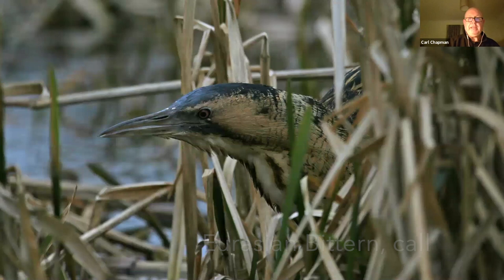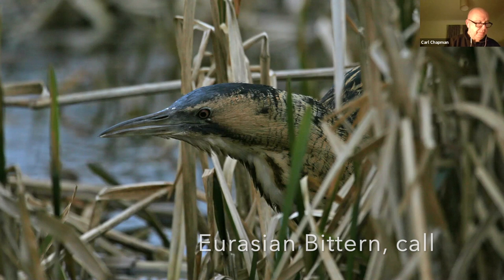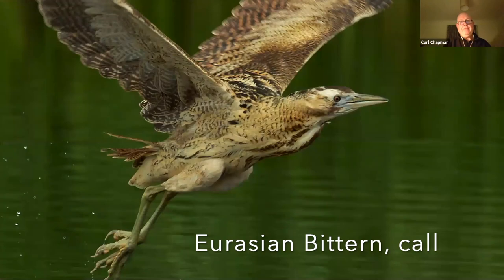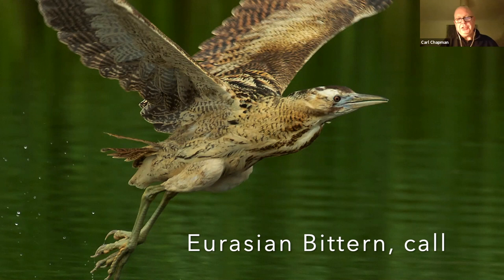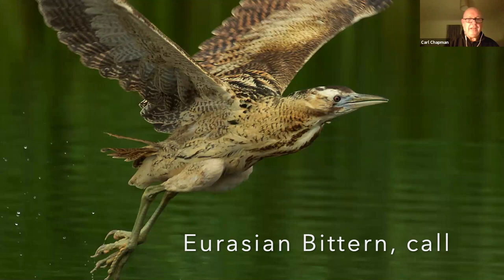Another classic species of the reed bed is the bittern. They were once quite common, but not as common as they were. The downfall of this species is that it was good eating — so in the 1800s numbers plummeted. And looking at the size of those drumsticks, you could no doubt get a really good meal out of it.